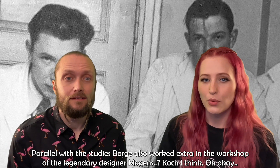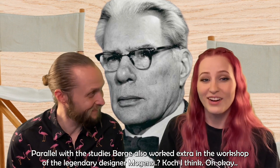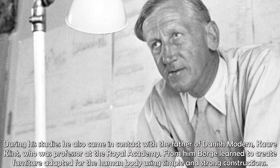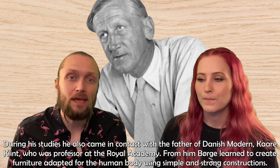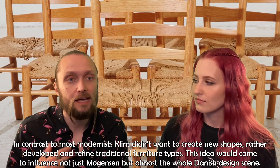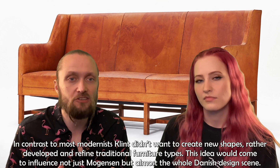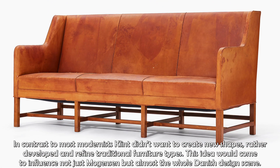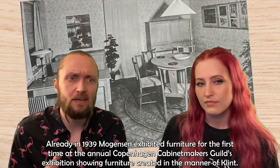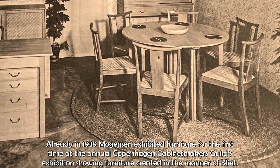Parallel with his studies, Börje also worked extra in the workshop of the legendary designer Mogens Koch. During his studies he also came in contact with the father of Danish modern, Kaare Klint, who was a professor at the Royal Academy. From him, Börje learned to create furniture adapted for the human body using simple and strong constructions. In contrast to most modernists, Klint didn't want to create new shapes, but rather develop and refine traditional furniture types. This idea would come to influence not just Mogensen but almost the whole Danish design scene. Already in 1939, Mogensen exhibited furniture for the first time at the annual Copenhagen Cabinet Makers Guild's exhibition, showing furniture created in the manner of Klint.